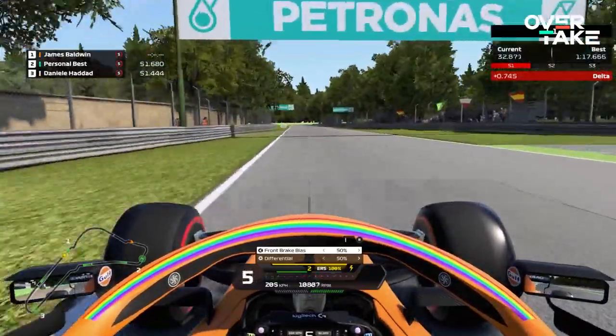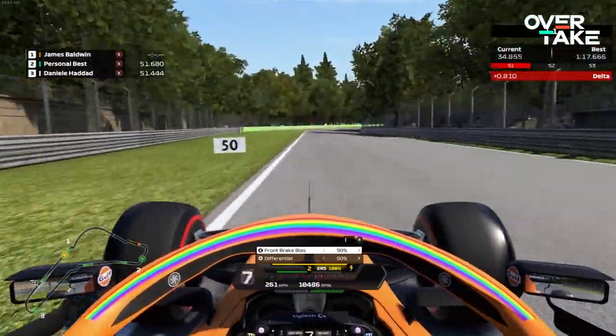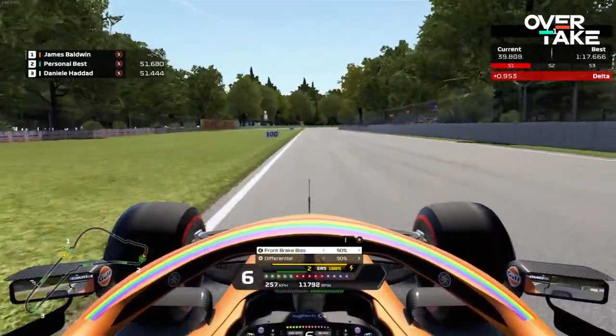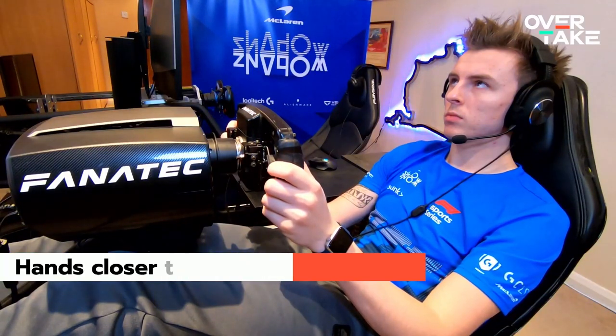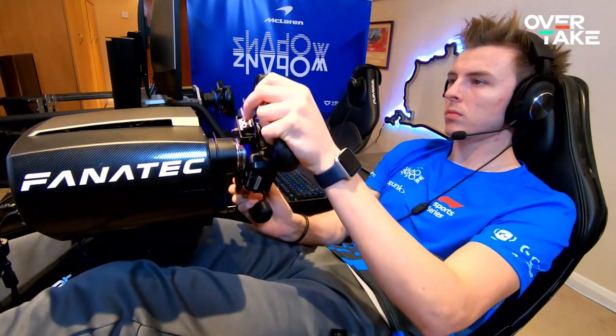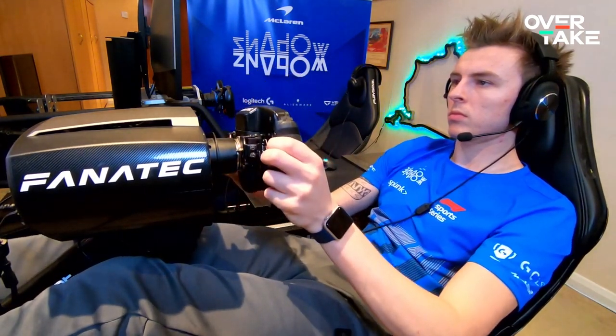The F1-type rim is made in a very similar way to a real life F1 wheel. This makes it superior to closed wheels in my opinion. The narrow build of the Fanatec allows the hands to be closer to the motor, which then gives you the ability to react quicker.